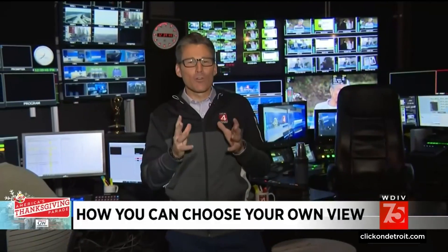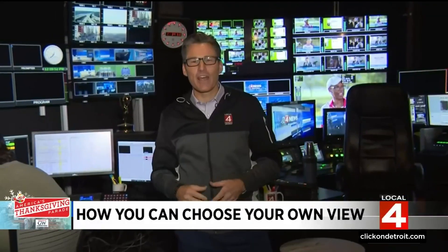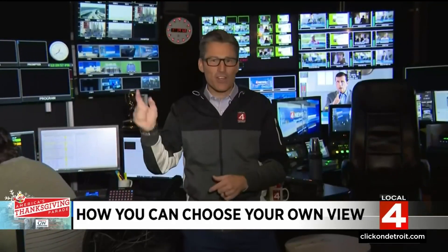Hi everybody. I'm in beautiful Local 4 Studio Control. You can see the bank of monitors we have. And when we bring you the parade on Thanksgiving morning, this is where the magic happens, where they press all the buttons.